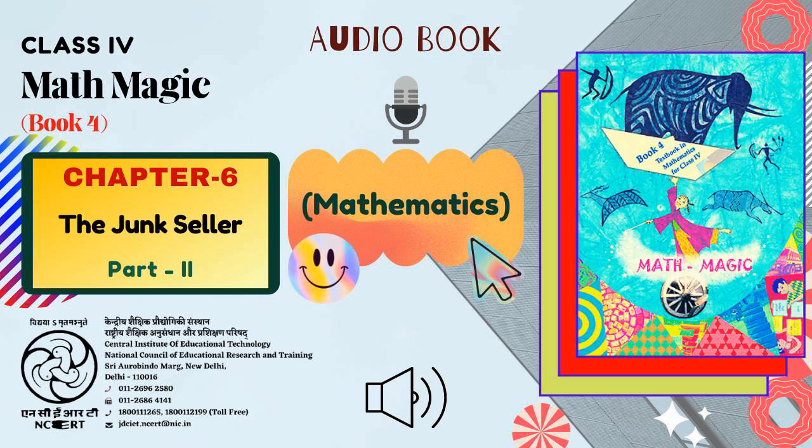You were just listening to Chapter 6 titled 'The Junk Seller', Part 2. With it, Chapter 6 of the total 14 chapters ends here. This book was presented to you by Mr. Vimlesh Chaudhary, brought to you by C.I.E.T.-N.C.E.R.T., New Delhi, India.